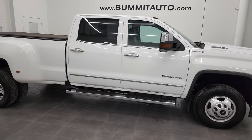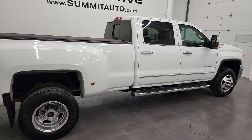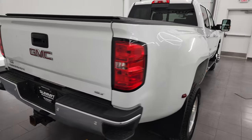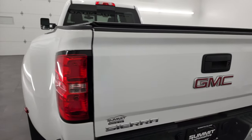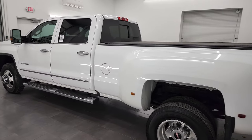Hey, this is Brett and this 2019 GMC Sierra 3500 Crew Cab Long Box Dually SLT is stock number 13386Z. I am here at Summit Automotive in Fond du Lac, Wisconsin, your new and used heavy duty truck headquarters.